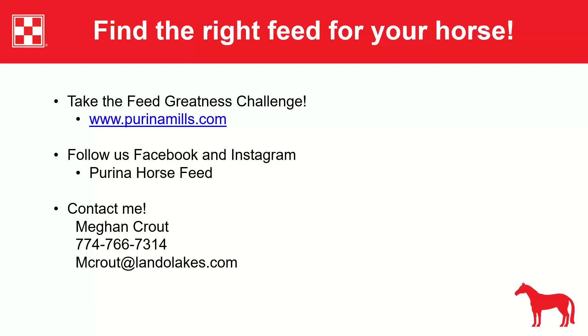Q&A: If a senior horse is eating hay at 1.5% body weight, how do you know if they're digesting it properly? Megan answers: if the horse is maintaining condition and has normal manure, they're likely utilizing it fine. If they're eating hay but losing weight or have loose stool, they likely can't handle long-stem forage well, and that's when you question their digestion.